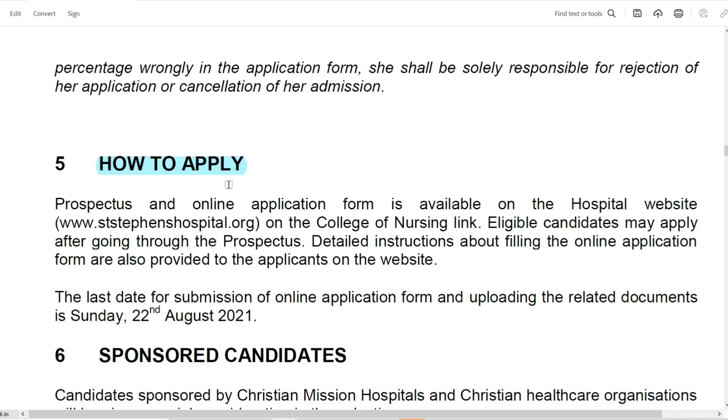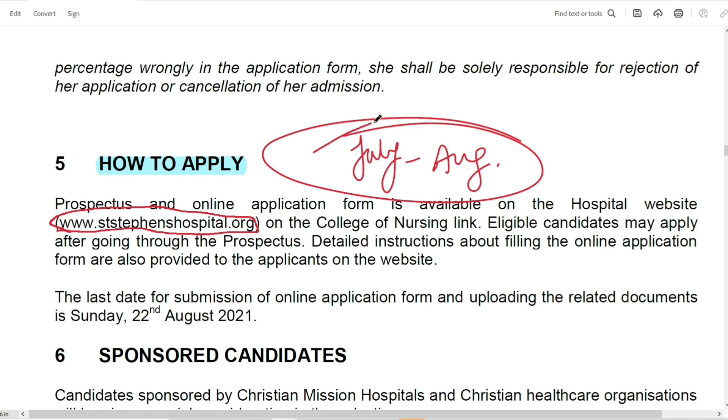Next, how do you apply? You can apply for the form when the form period is out. The form is available on the college website: www.ststephanhospital.org. You can download the form from this site. The form is available from July to August, so you can fill the form during this time period.